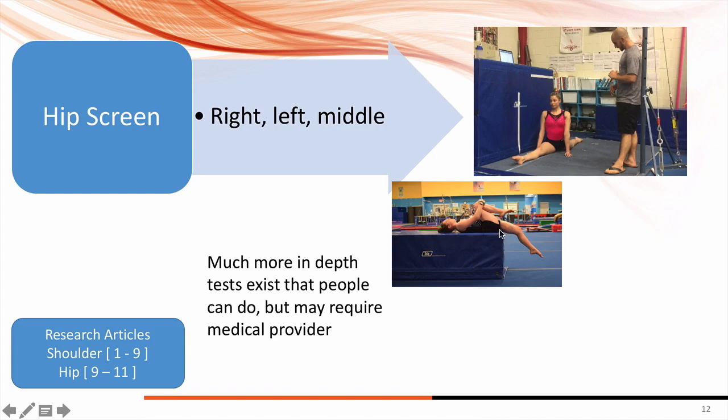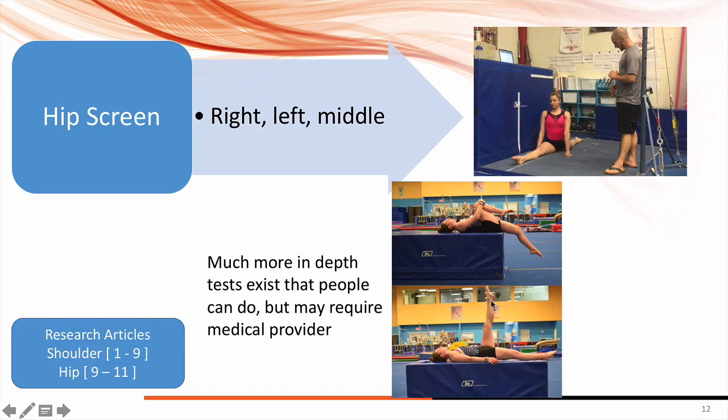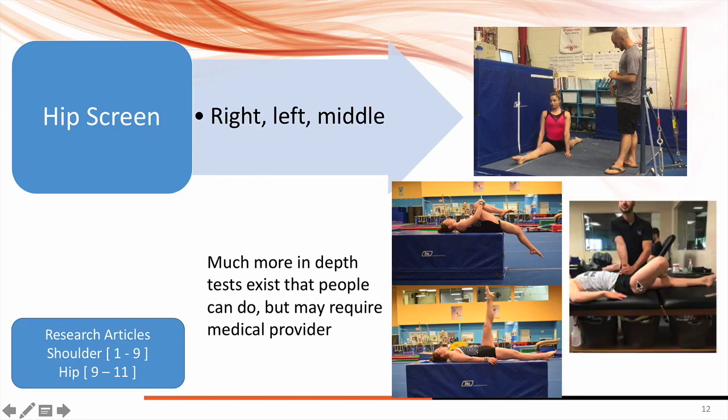Beyond basic tests, there are things like the Craig test, X-rays, soft tissue assessments, and range of motion assessments. A good medical assessment can narrow down whether it's the hamstring, the quad, the inner thigh, an arched pelvis position, or even something in the ankles causing an arch on landing. Always collaborate with a medical provider who really understands hip anatomy so they can give a much more specific plan, rather than just doing a general split screen on the floor.